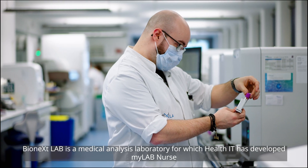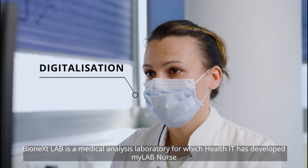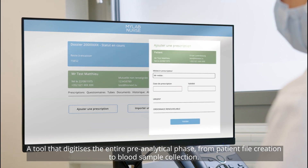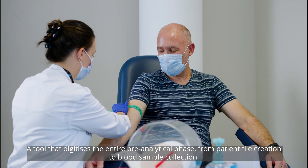BionX Lab is a medical analysis laboratory for which Health IT has developed MyLabNurse, a tool that digitizes the entire pre-analytical phase from patient file creation to blood sample collection.